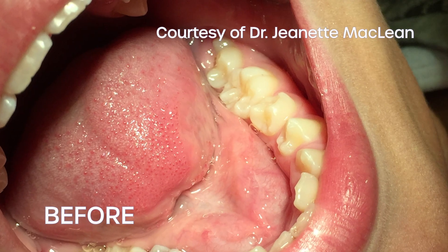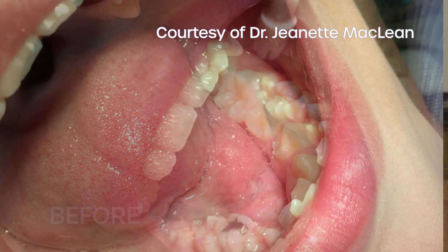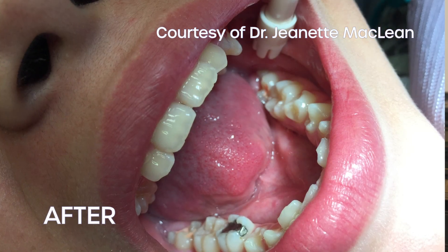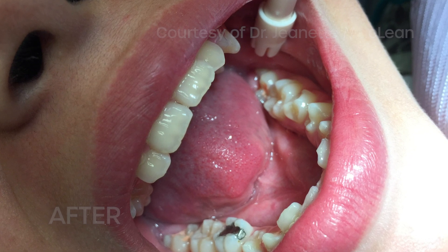Further, it's self-curing and can even be applied on partially erupted molars. Once applied, Fuji Triage provides a thin, semi-permeable membrane or skin that allows calcium and phosphate from saliva to penetrate through, all while keeping bacteria out.